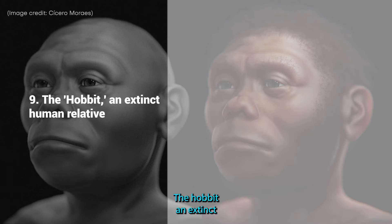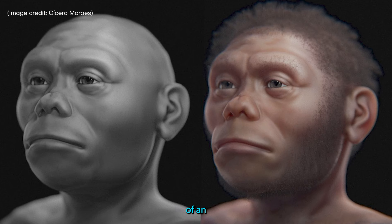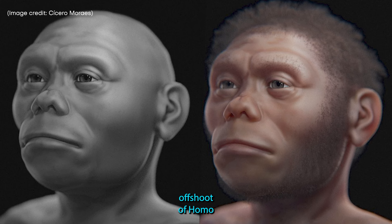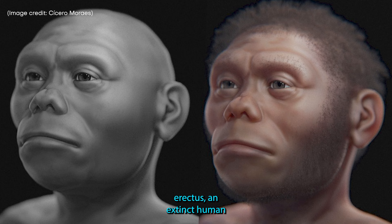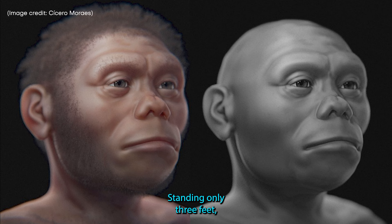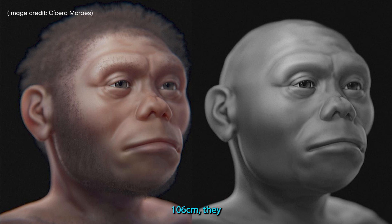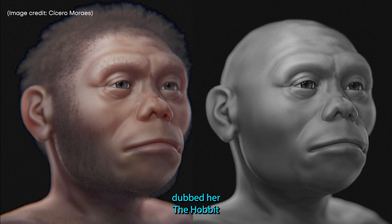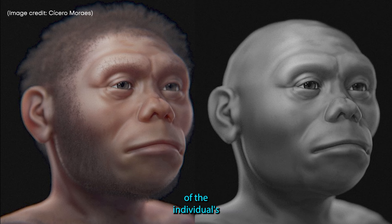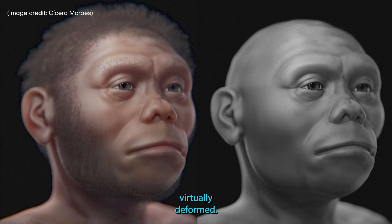9. The Hobbit, an extinct human relative. Archaeologists discovered the remains of an individual classified as Homo floresiensis, a smaller offshoot of Homo erectus, an extinct human ancestor, inside a cave in Indonesia in 2003. Standing only 3 feet 6 inches (106 centimeters), they dubbed her the Hobbit. To make the facial approximation, researchers used scans of the individual's skull along with those of modern-day humans and chimps, all of which were virtually deformed.